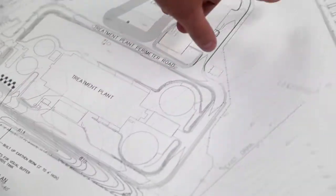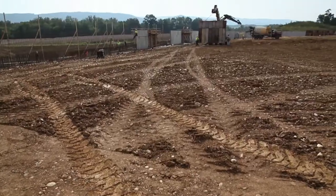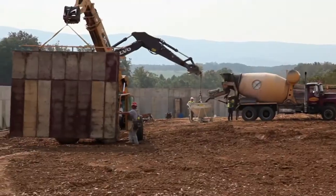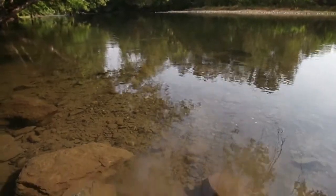One cool thing about this project is we're taking the sludge from the plant and turning it into a saleable Class A compost. They're also building a wall that's going to completely surround the compost pad, so in the event that we do have a flood, the compost won't be washed away into the streams.